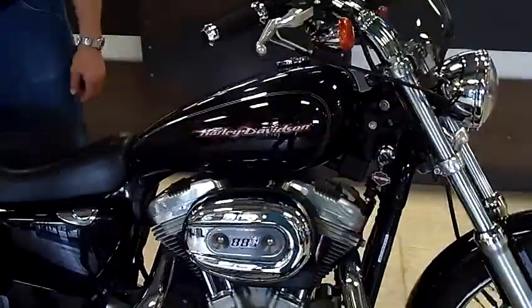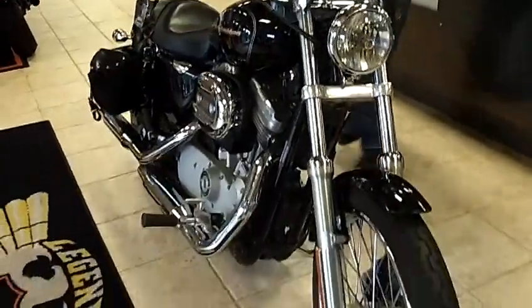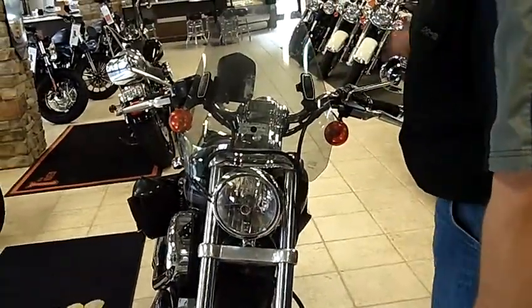Got some nice accessories. Got a detachable backrest on it, some saddlebags, windshield — take the wind off your chest. The 883 Custom has the bottom mount headlight with the nice shiny upper part, 21-inch front wheel, solid 16-inch rear wheel.